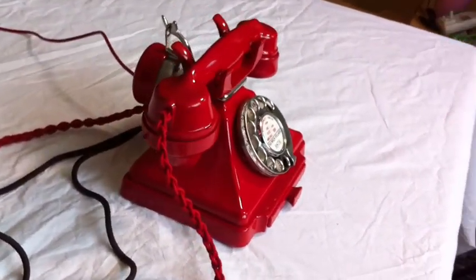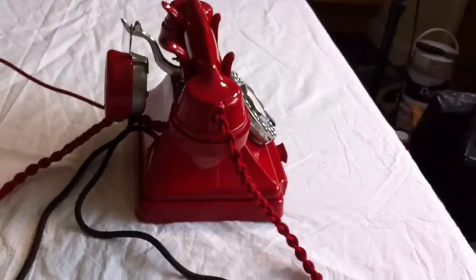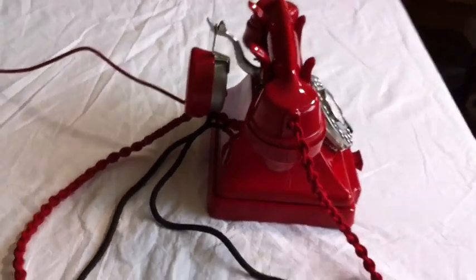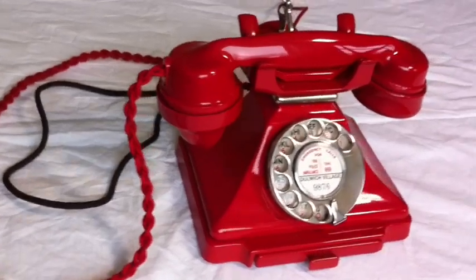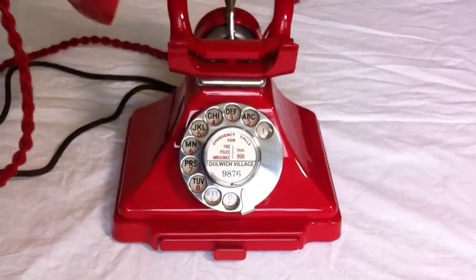I have fitted a new handset and rear earpiece cord. The handset cord is the best quality, all British manufactured, hand plaited braided cord. The earpiece cord is a new old stock original. I have also fitted a GPO specification round plastic lining cord with a UK telephone plug socket.